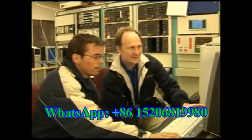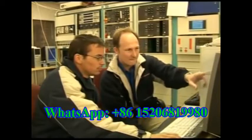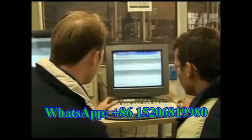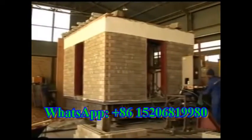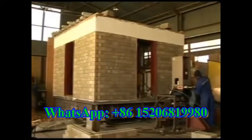Together with leading institutions, Hydroform developed, built and commissioned Africa's first full-scale earthquake simulator. Here, earthquake tests have been conducted on specially designed Hydroform earthquake resistant structures.